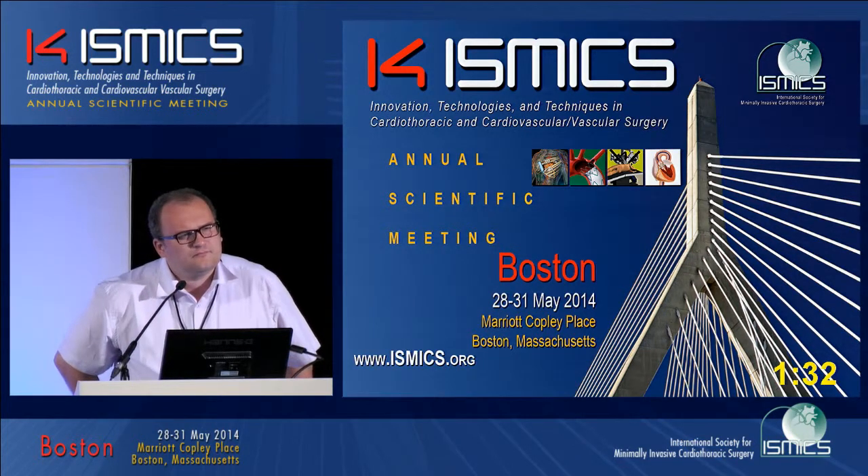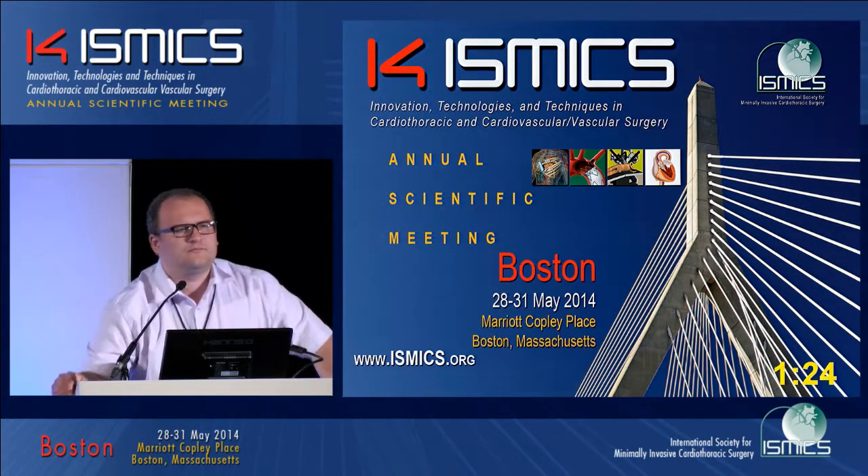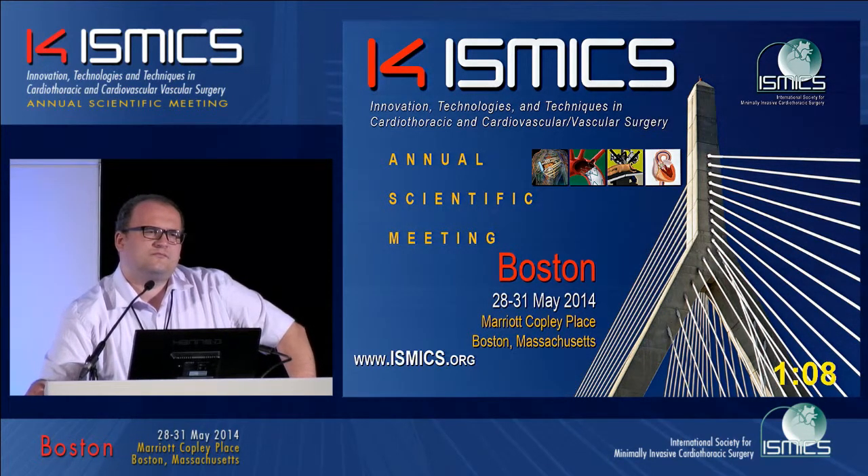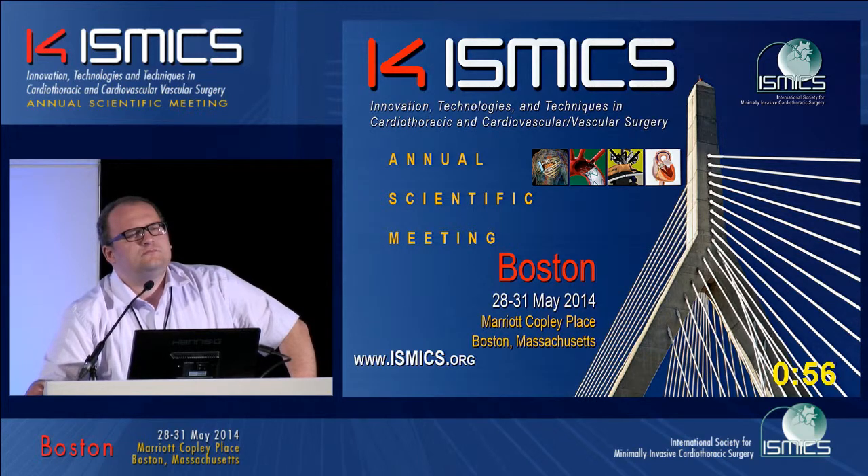Congratulations on your work. We do similar work in China. Two questions: first, in your group with very good outcomes, did you find any AV block postoperatively? And if so, can you identify any risk factors of the device correlated to AV block? Second, I noticed the incision is a sub-xiphoid mini-sternotomy. Have you ever tried a parasternal intercostal space access to the VSD?